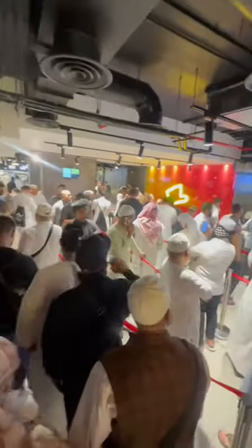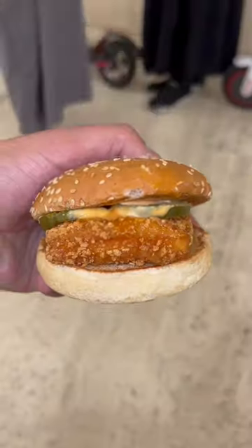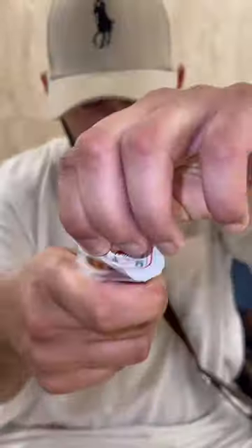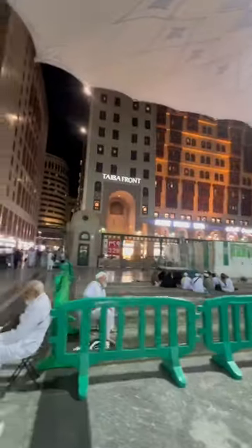Our next stop is Al Baik. The queues were crazy — I was excited but a little bit disappointed because they only do a limited menu. I got the burger and also the nuggets, and they're quite unique for injecting spice into the actual meat. Outside of Makkah and Medina you can get the actual chicken pieces, but this was a limited menu. The full Al Baik review is out.